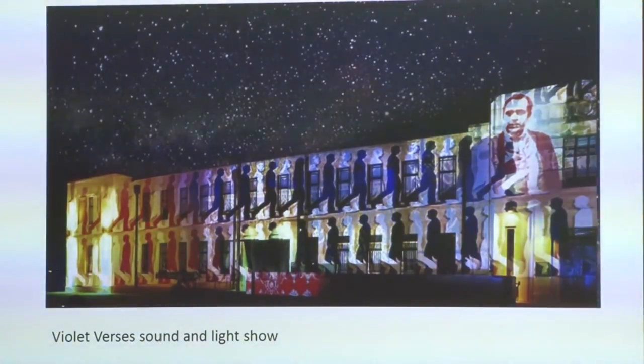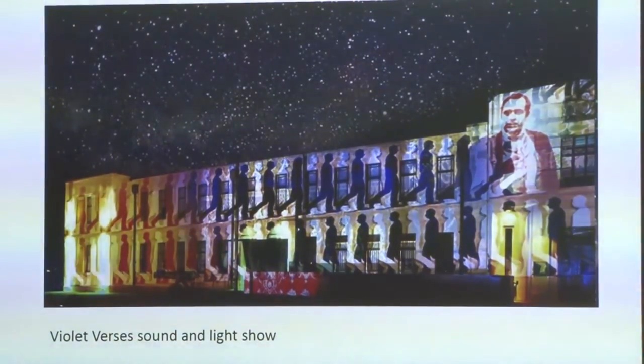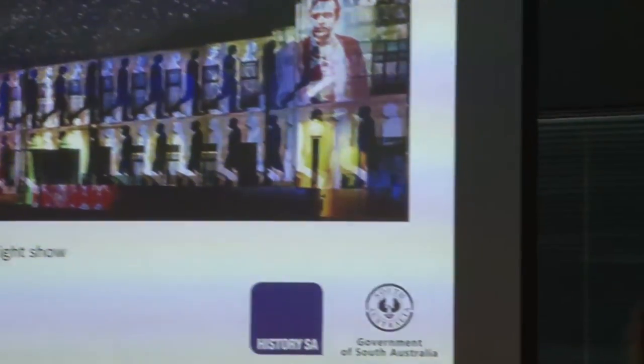One recent project was the Violet Versus project — a large-scale light show which was projected onto our head offices, the old Torrance Parade ground. We did this with a company called Illuminat and Cindy Drennan, as part of the World War I centenary. So that's us — a small to medium history organisation, about 75 staff in total, responsible for running three museums and a series of community engagement and history programs.